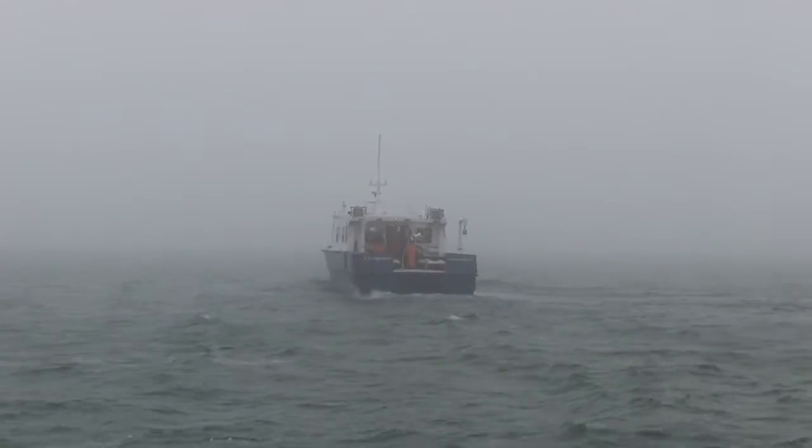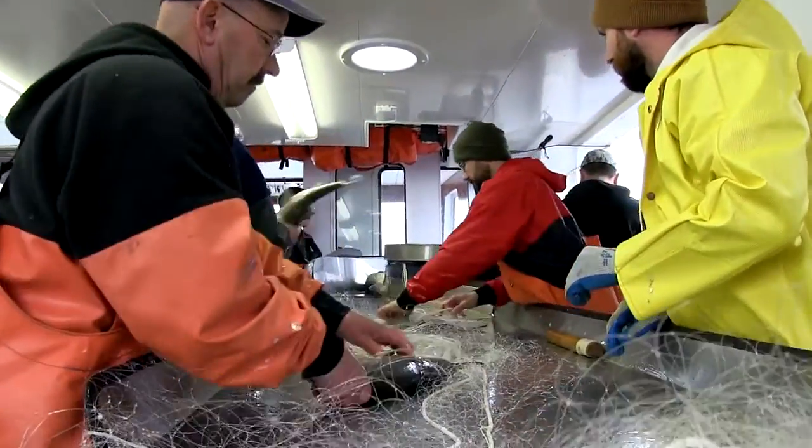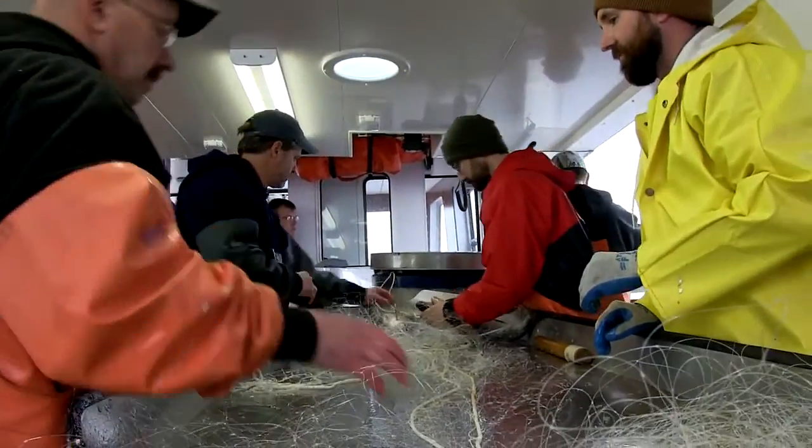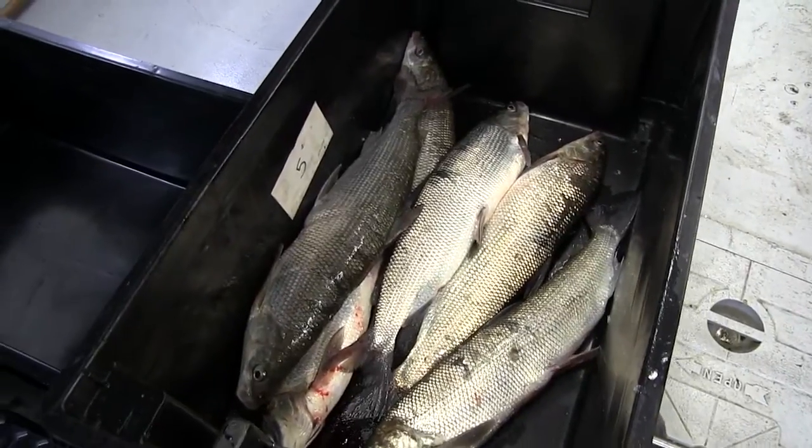Today we're going to head out onto the lake to conduct our annual lake whitefish spawning survey. It takes place off near the Bailey's Harbor-Jacksonport area on a reef structure that we've surveyed annually for the better part of a couple decades. The idea is to go out there and take a look during the November spawning period at the condition of the fish, how many fish — it's an index survey so we get a general idea of population.